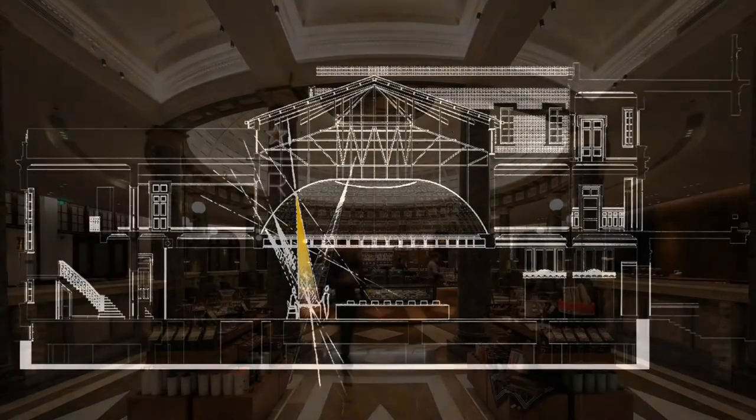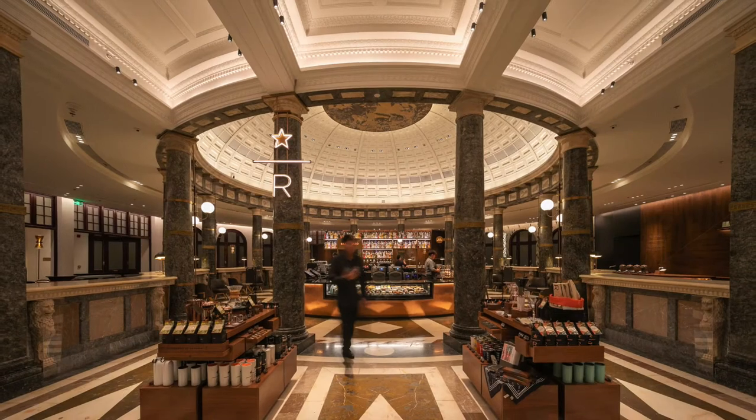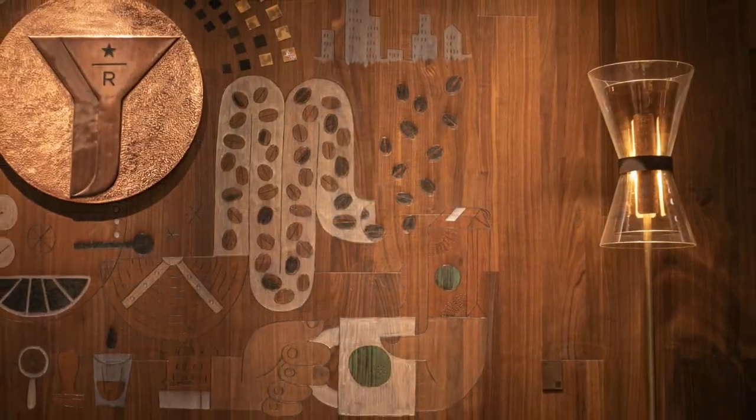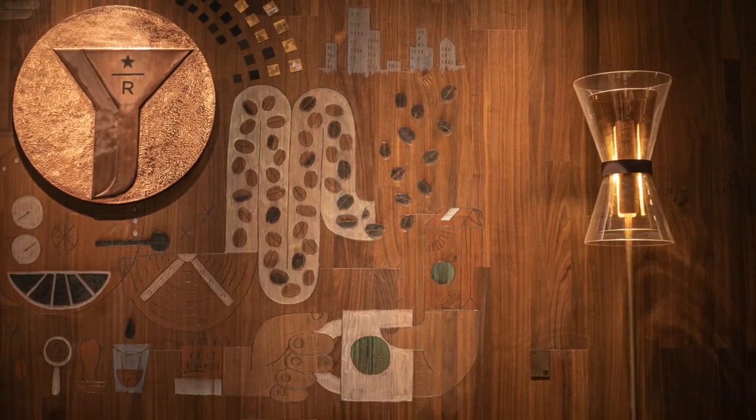Inside, carefully placed LED spotlights are used for both functional lighting throughout the store and to create ambiance. The use of color temperature highlights signature elements and creates definition in the space.